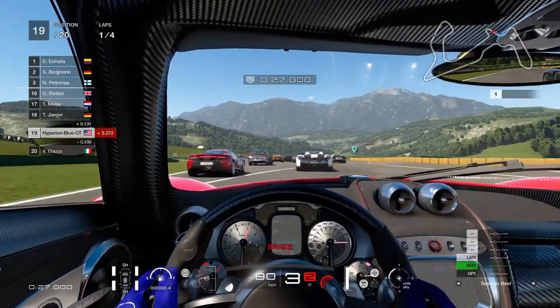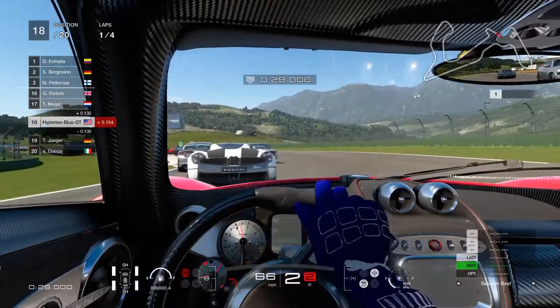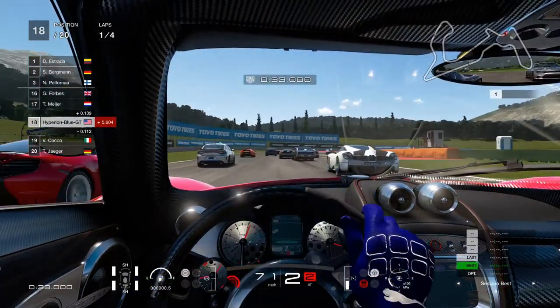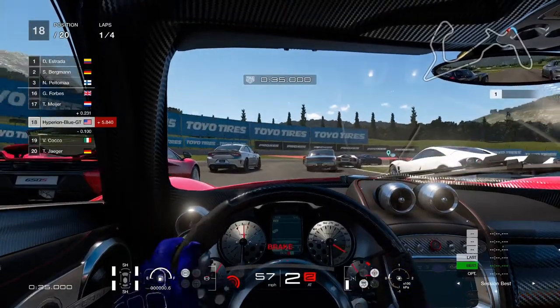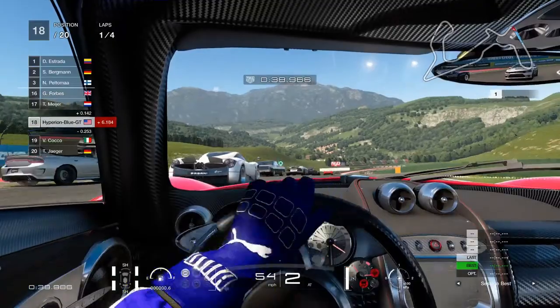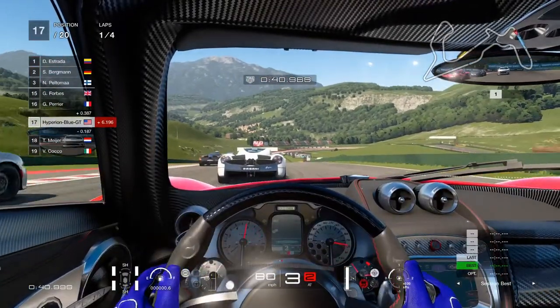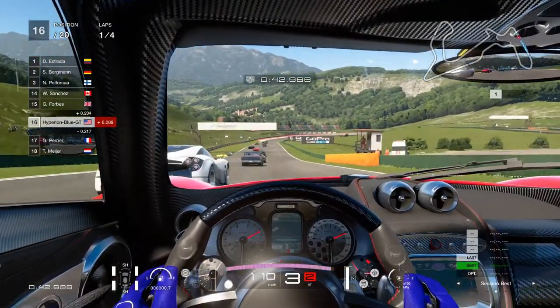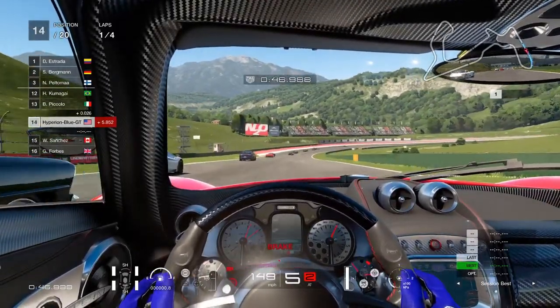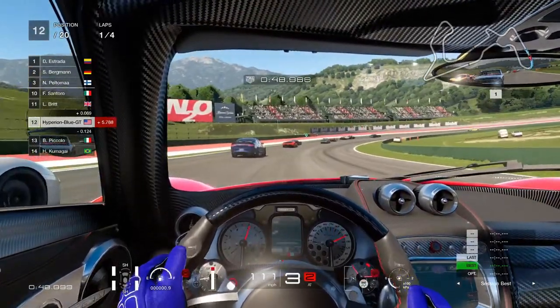Speaking of each certain model of the Huayra, it also has a 2011 version. The first version of the Pagani Huayra was definitely seen in Gran Turismo 6. It's quite surprising that the same Pagani Huayra comes in different year models.